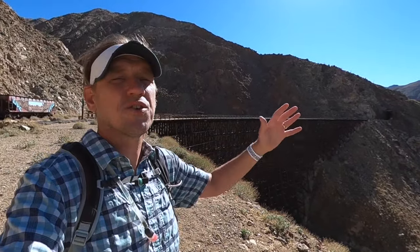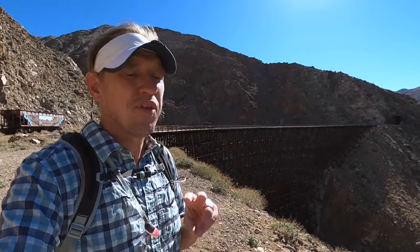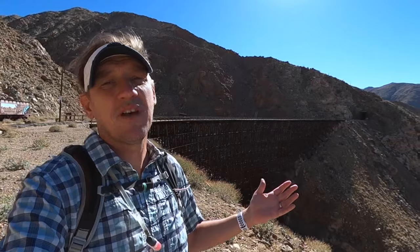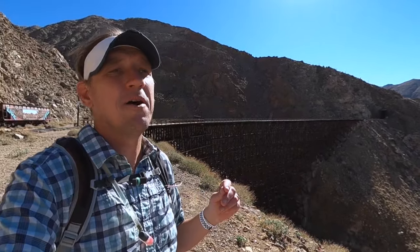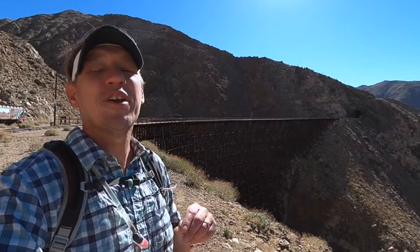Two things first: obviously you don't do this in the middle of summer when it's hot out. It's in the middle of the desert, it's exposed, aside from the tunnels that you have to pass through. So not a good summertime hike.